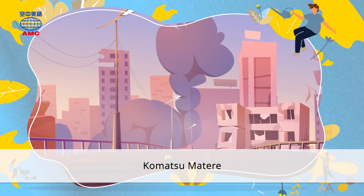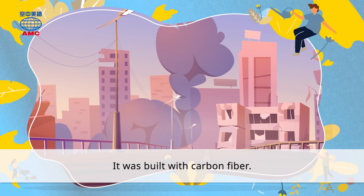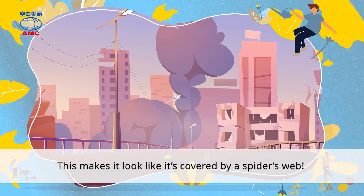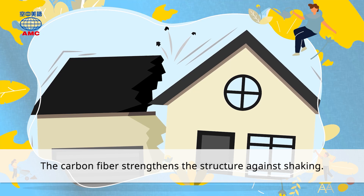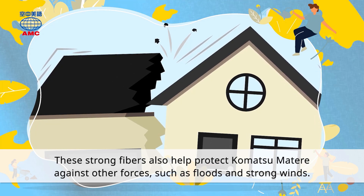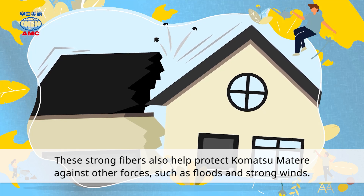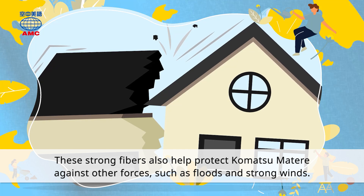Komatsu Matare — I visited this building in Nomi City, Japan a few years ago. It was built with carbon fiber, which makes it look like it's covered by a spider's web. The carbon fiber strengthens the structure against shaking. These strong fibers also help protect Komatsu Matare against other forces such as floods and strong winds.